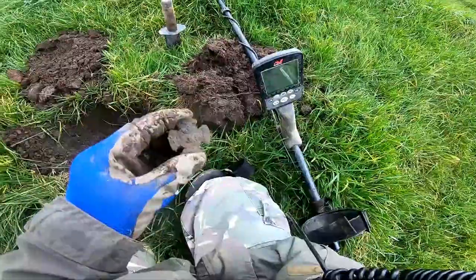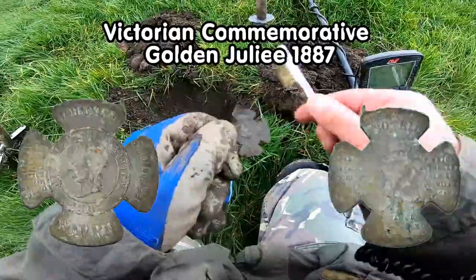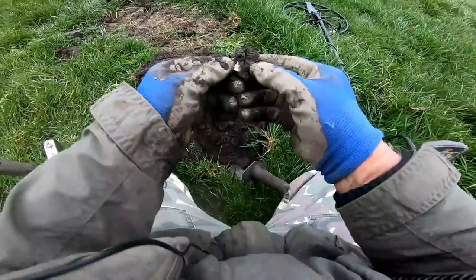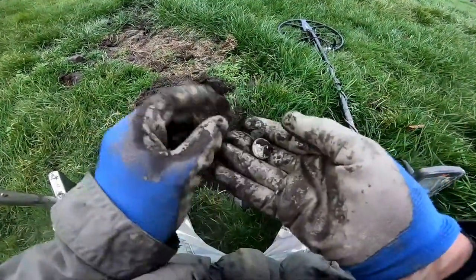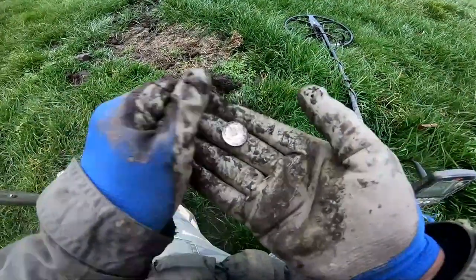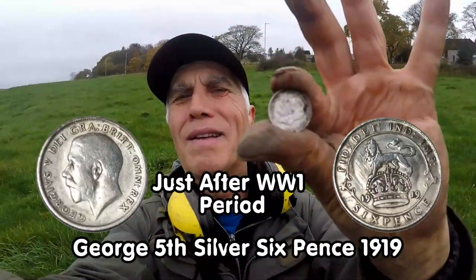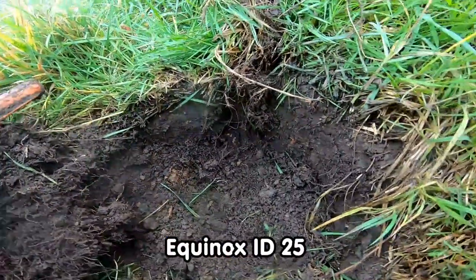That was a Victorian cross pendant — look, that's interesting, isn't it? Yes, silver! A George the Fifth sixpence — excellently done. You'll see the head; I'll give you the dates later once I clean it all up. Superb find.